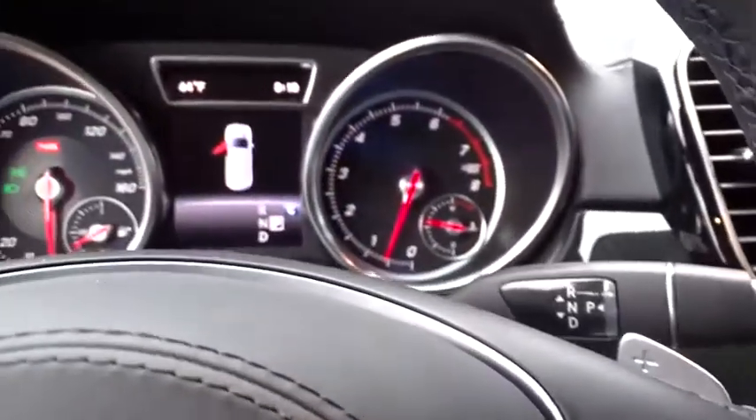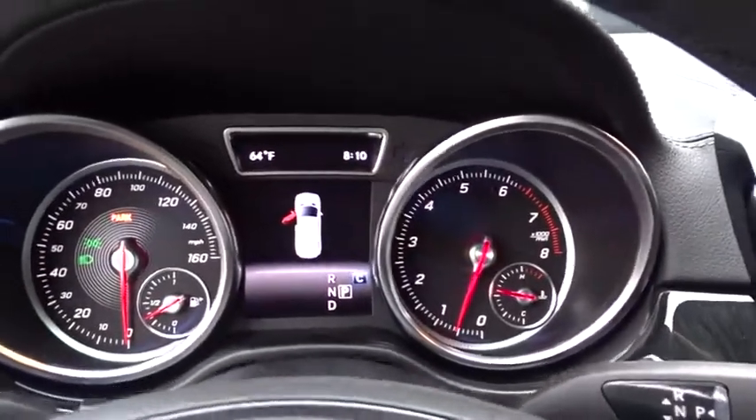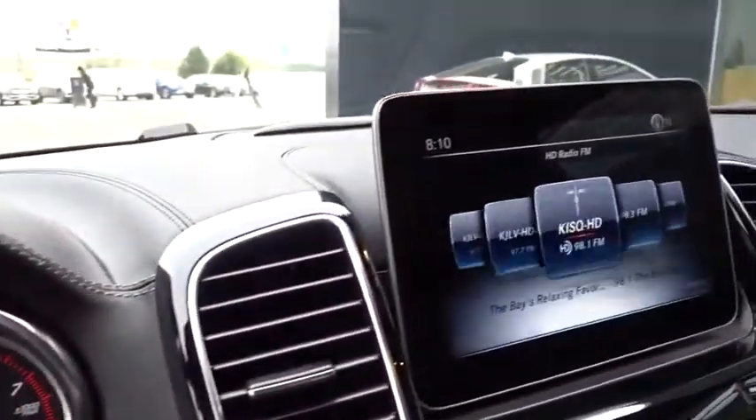Leather-wrapped steering wheel, power steering, adjustable steering wheel, cruise control, keyless start, floor mats, aluminum wheels, four-wheel disc brakes.